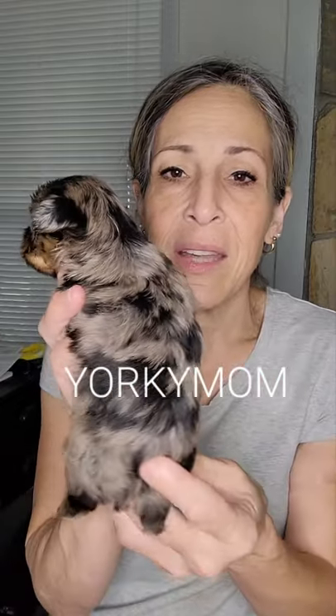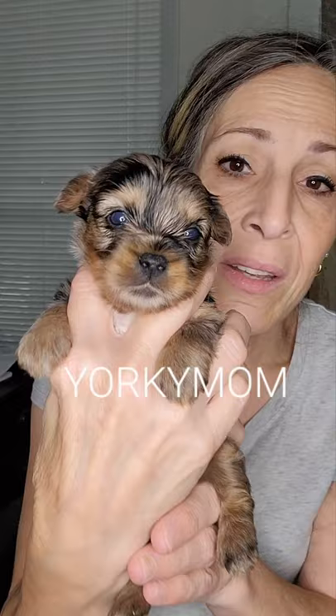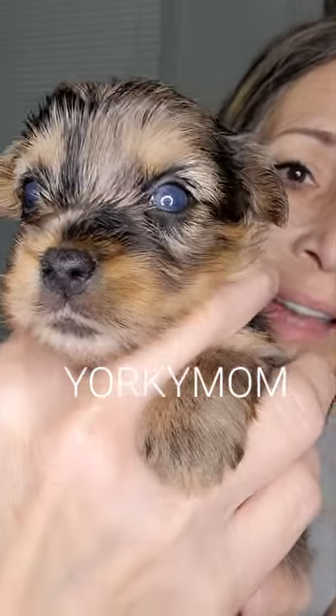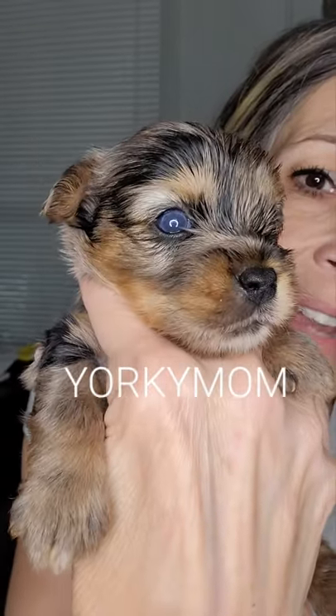I'll do the biggest boy next. Here's the biggest boy. He's going to be about six pounds, supposedly — I don't know, but that's what we think. Look at his eyes. Of course, they're not really fully cleared. I love this light ring.